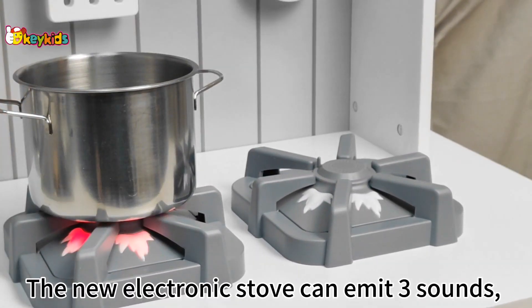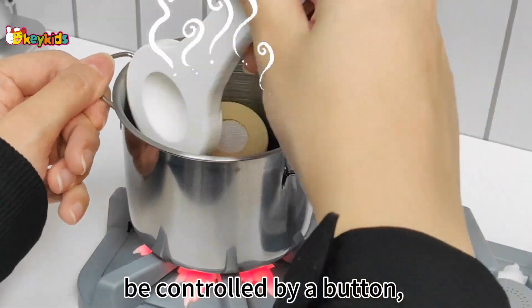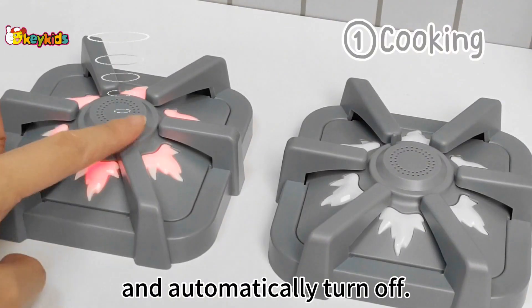The electronic stove can emit free sounds, be controlled by a button, and automatically turn off.